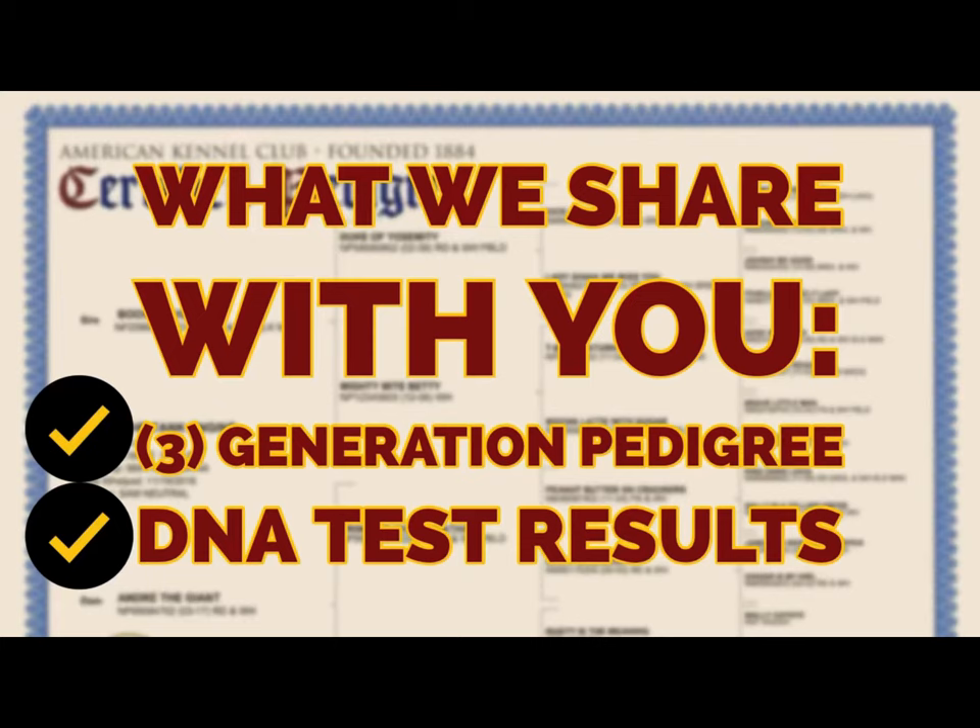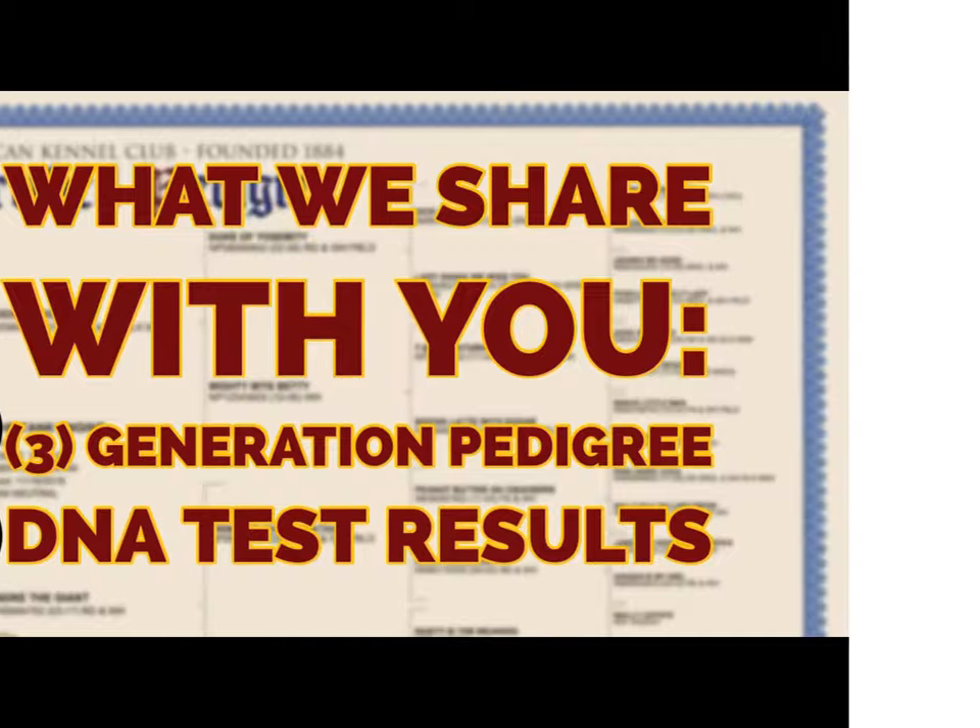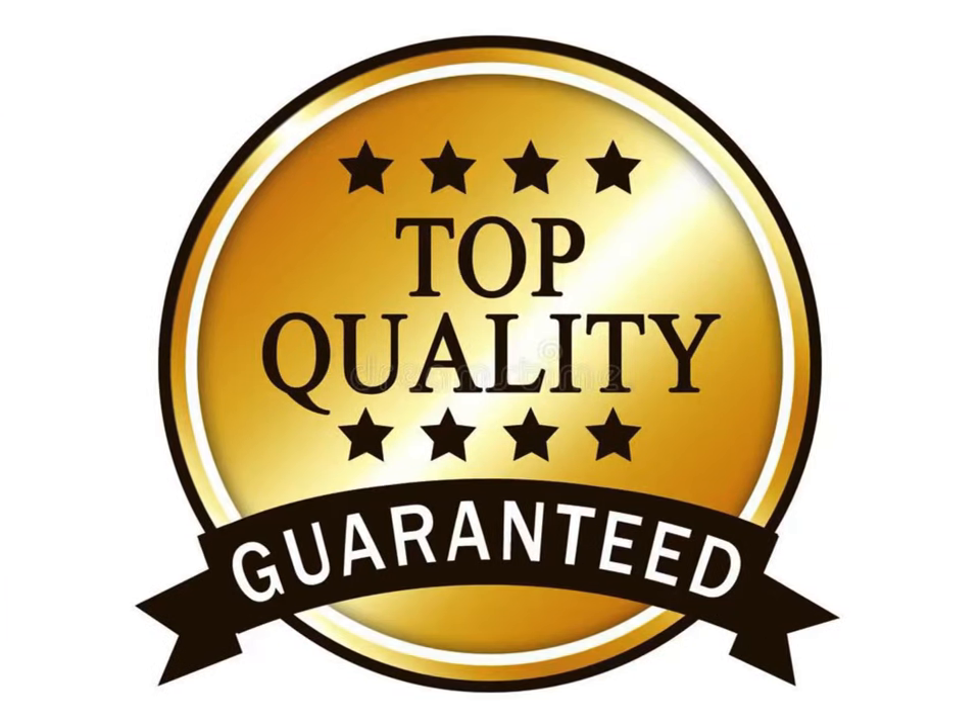So what do we share with you? We offer a three-generation pedigree and DNA test results in PDF form for each breeding pair. Using science allows us to offer you top-quality, healthy Bouviers with a top-quality health guarantee.